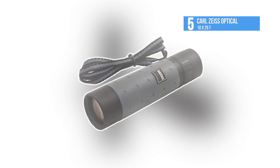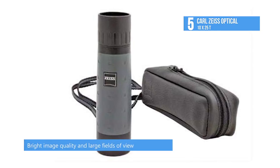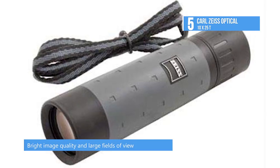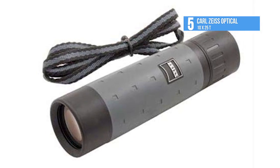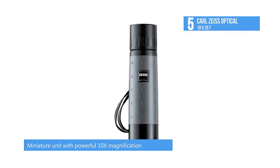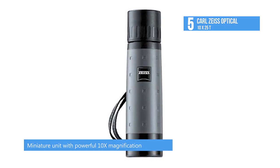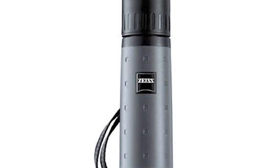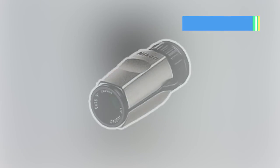Carl Zeiss monoculars provide remarkably crisp, bright image quality and large fields of view, encased in a sleek, elegant profile. Each model features patented anti-reflective multi-coating and non-slip housing, and comes complete with a leather pouch and carrying strap. This 10x25 model is a miniature unit with powerful 10 times magnification.